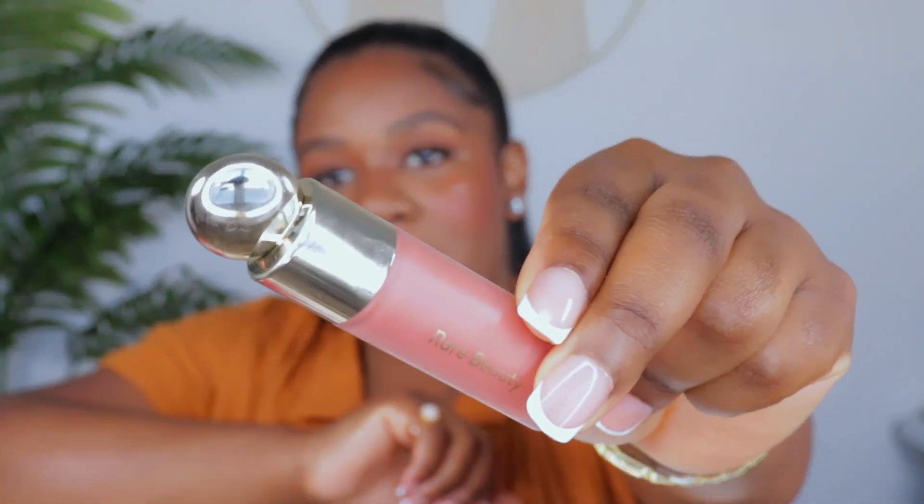My next April favorite is from Rare Beauty — their liquid blush in the shade 'Worth.' When I first got this I thought it looked super light and didn't match the rose color description, but when I swatched it on my face I was like, this looks so good! It blends into your skin tone and gives you a rosy, almost deep rose color on the cheeks. If you watch my video trying new Sephora products, you can see what it looks like on me — it's so pretty.